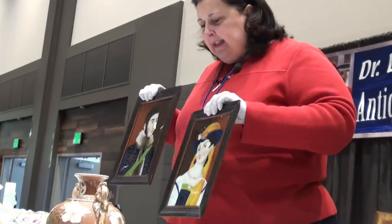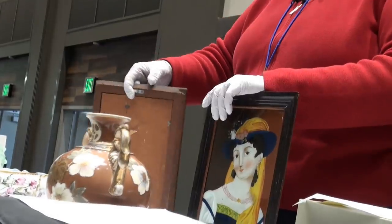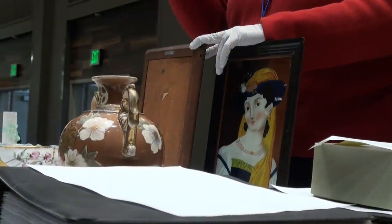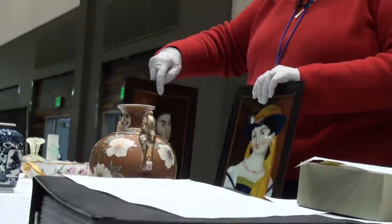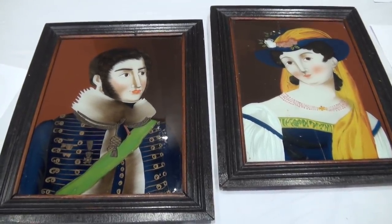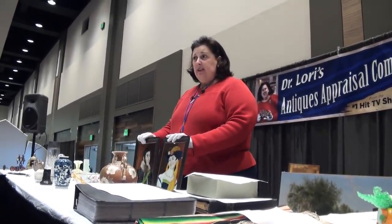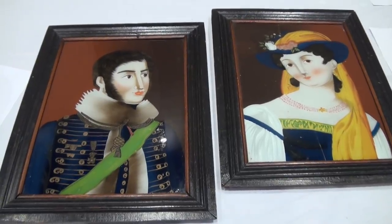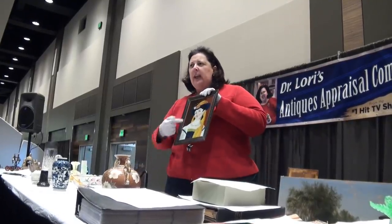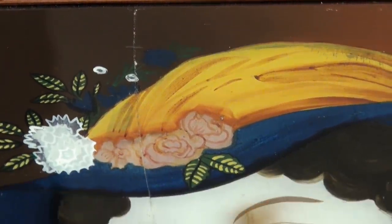So you've got them — they're handed down. They're reverse glass paintings, meaning they're actually painted from the reverse on glass. This piece of board maintains the paint onto that piece of glass. How old are they? They date between 1850 and 1880, valued at $2,500 a piece. How much did you pay for them? They're family heirlooms.